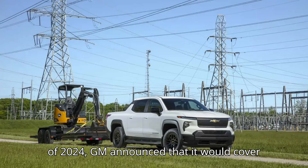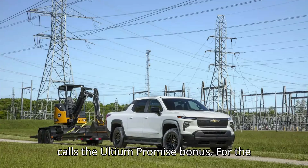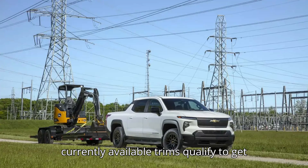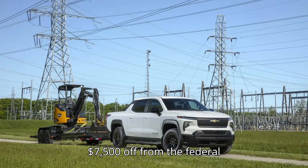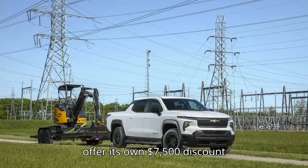At the start of 2024, GM announced that it would cover the lost federal tax credit for models that became ineligible by offering its own incentive program through what it calls the Ultium Promise bonus. For the Chevrolet Silverado EV, none of the currently available trims qualify to get $7,500 off from the federal government. Still, GM is stepping up to offer its own $7,500 discount for some of the ineligible model variants.